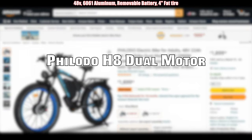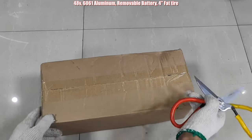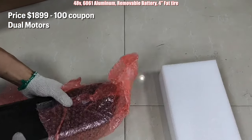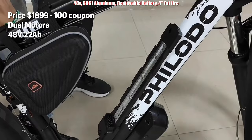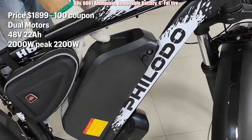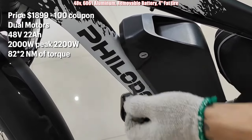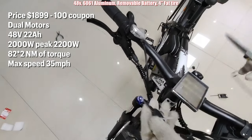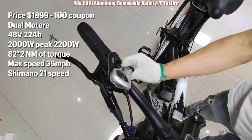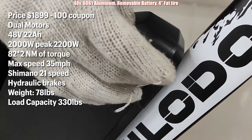Coming in at number eight is the Philodo H8 dual motor fat tire e-bike. It's priced at $1,799, has dual motors, 48 volt, 22 amp hours, 2000 watts of motor power with a peak of 2200 watts, 82×2 Nm of torque with a max speed of 35 miles an hour. It has a Shimano 21 speed shifter, hydraulic brakes, weighs in at 78 pounds with a load capacity of 330 pounds.